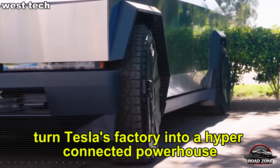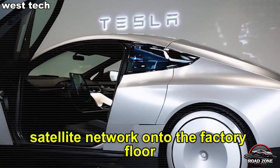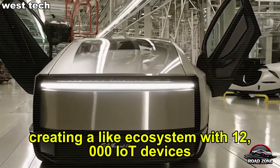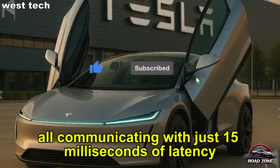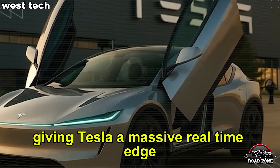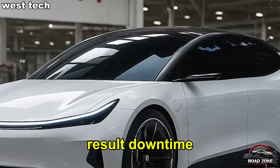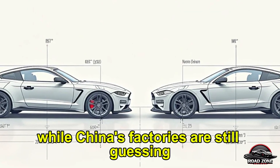How did Starlink turn Tesla's factory into a hyperconnected powerhouse? In Q1 2025, Tesla integrated Starlink at Giga Texas and Shanghai, creating a live ecosystem with 12,000 IoT devices — robots, sensors, cameras, and diagnostics — all communicating with just 15 milliseconds of latency. That's 70% faster than China's latest 5G networks stuck at 50 milliseconds, giving Tesla a massive real-time edge. Tesla's Starlink-powered network processes 10 terabytes of production data daily, letting AI predict equipment failures with 95% accuracy. As a result, downtime dropped from 2 hours to just 20 minutes per week, saving $50 million yearly, while China's factories are still guessing.